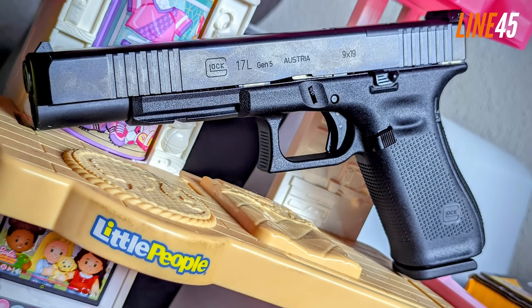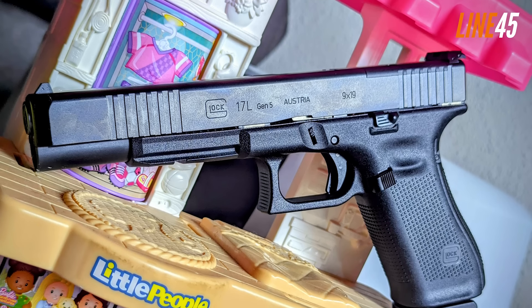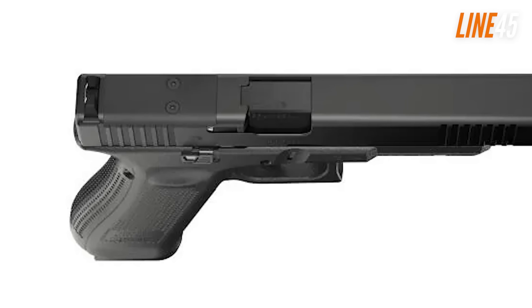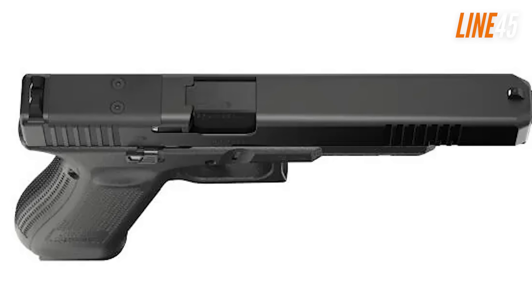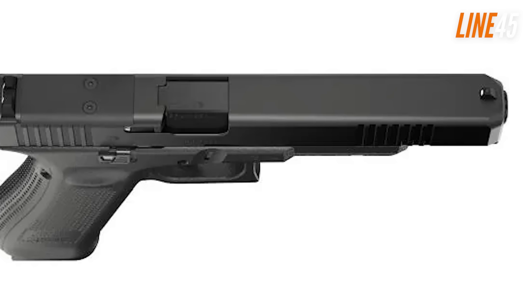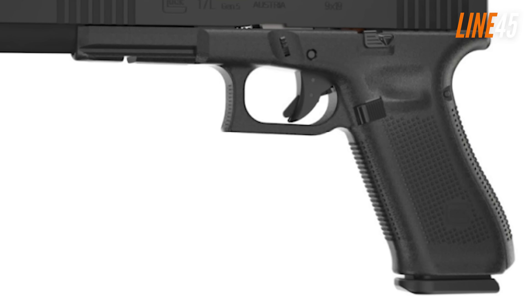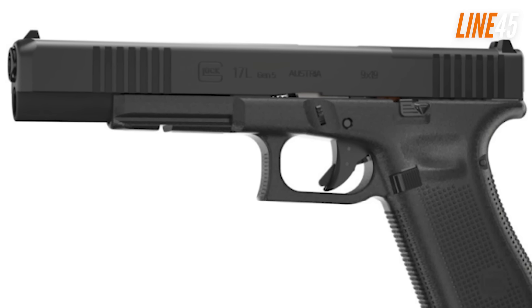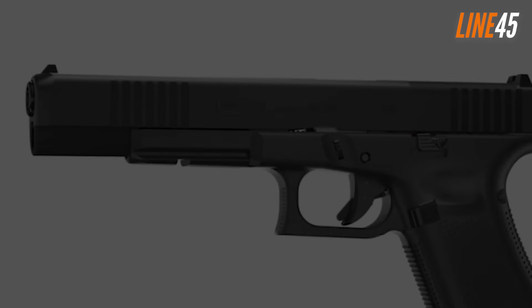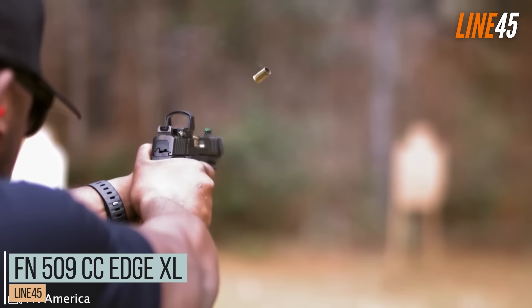The new Glock 17L is in a MOS configuration, meaning you can attach red dots to it. The trigger has been improved and so have the sights, though I still recommend swapping them for better aftermarket options. The finger grooves are gone, replaced by a modular grip frame that enables the use of interchangeable back straps. At 25 yards, this lengthy Glock can maintain sub-2-inch groupings — even without using a red dot.